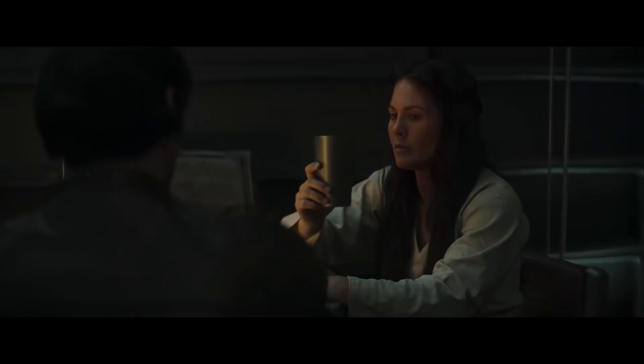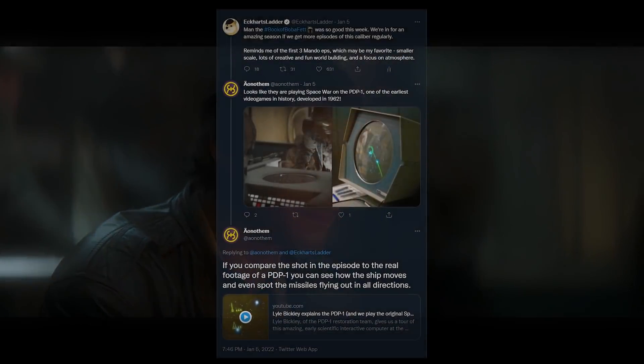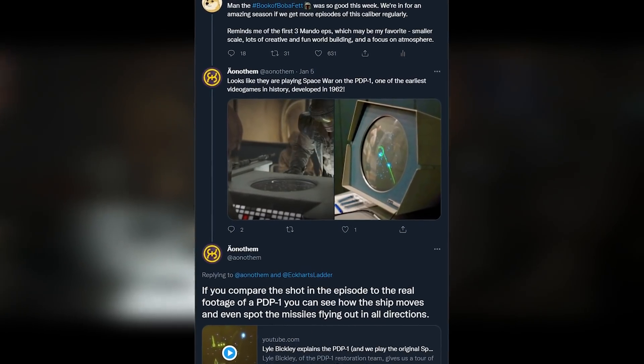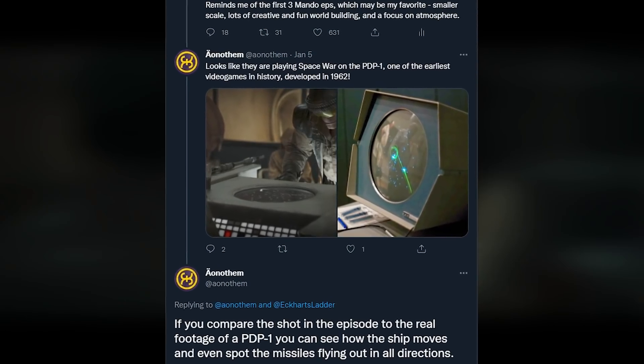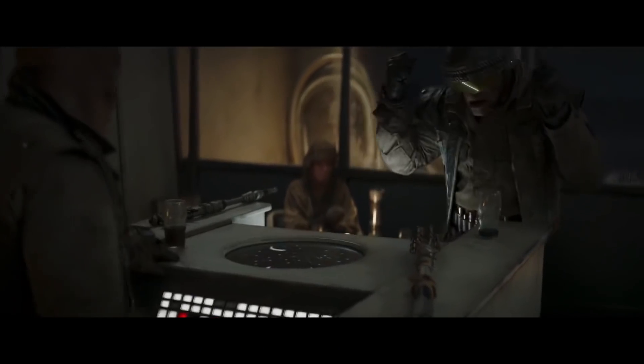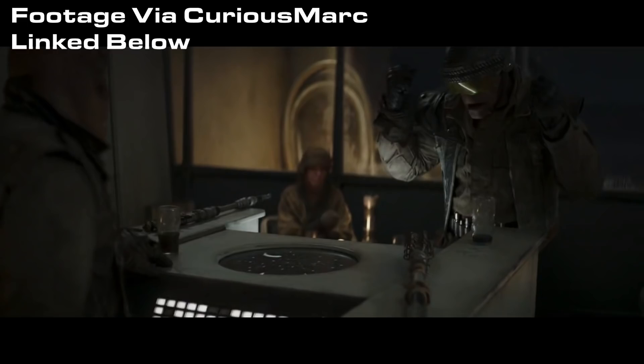This first detail takes us to Toshi Station. I do have to give some credit to Ayanathem for pointing this out because it's something I would not have noticed. Inside Toshi Station, the gang of hoodlums is playing on some sort of machine that definitely looks like a video game — very 70s, very appropriate for Tatooine. As it turns out, this wasn't some random special effect; it's actually footage from one of the very first video games ever, specifically Spacewar.